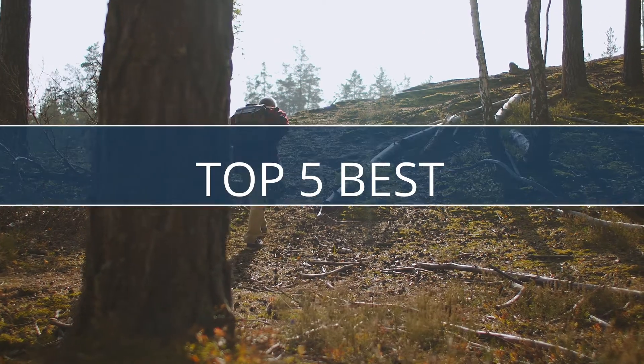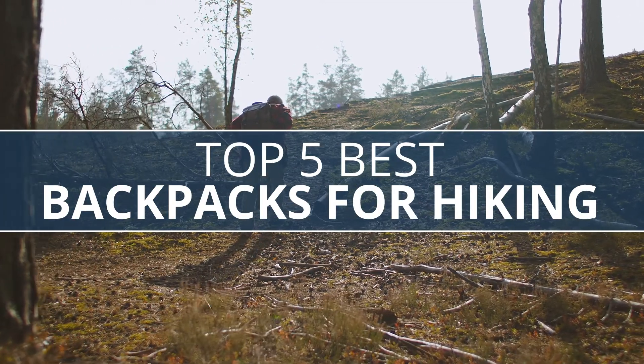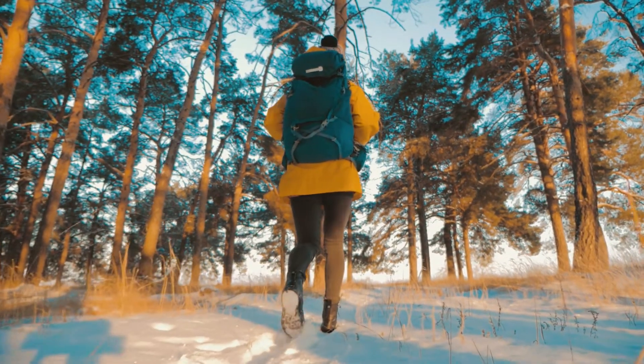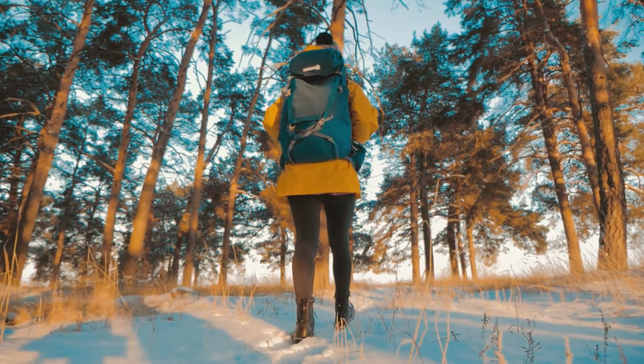Tech Empire presents the top five backpacks for hiking this year. These are handpicked based on price, customer reviews, and our personal opinion. If you want updated pricing on the products mentioned, be sure to check the links in the description down below. Let's get started.